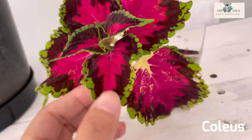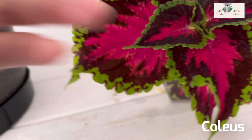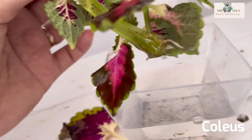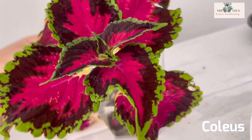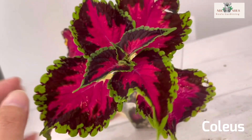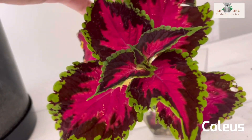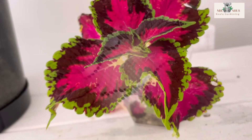Pretty nice! In a few weeks, when the roots are long enough, I'm going to put it in a pot with soil. It's already stable and it will definitely grow. That's my update for today, guys — thank you and have a good time!